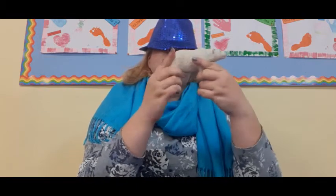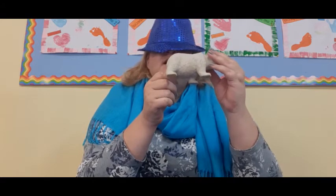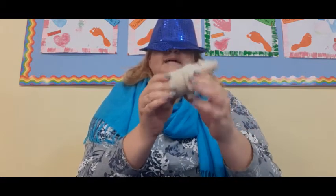This one also feels round, but it has four legs. Let me feel — and it has a face. I think it's the polar bear, or the ice bear. Let's see — it feels like there are two more.